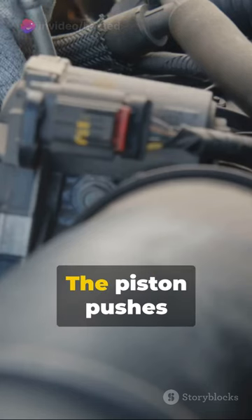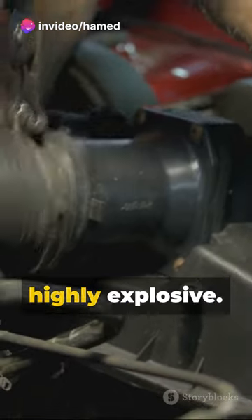Next, the compression stroke. The piston pushes up, compressing the mixture, making it highly explosive.